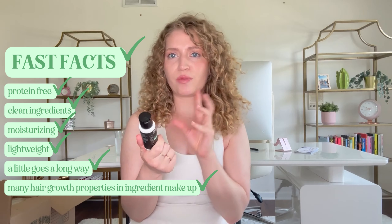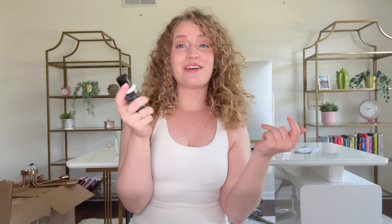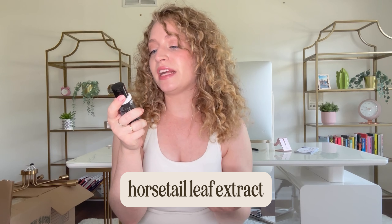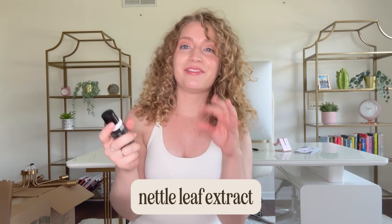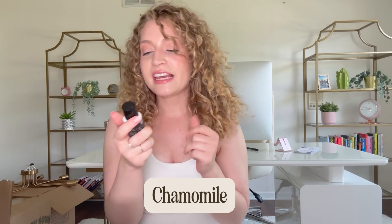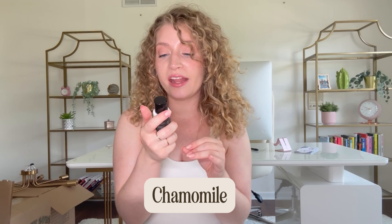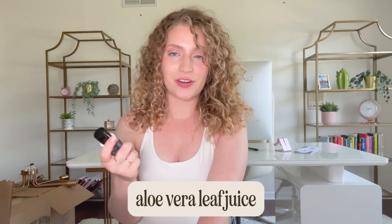Speaking of ingredients: it has horsetail leaf extract, which stimulates hair growth; sage, which controls hair loss; metal extract, which prevents hair loss and encourages growth; rosemary, which is fantastic for hair growth; chamomile, which prevents split ends; and lavender extract, which slows down hair loss. So there are lots of things for hair loss prevention and hair growth right at the top of the formulation. Then we have aloe vera leaf juice, which is a fantastic moisturizing ingredient.